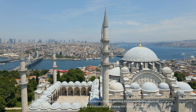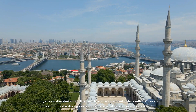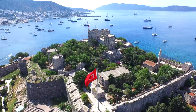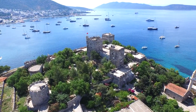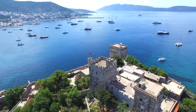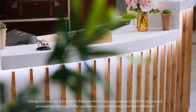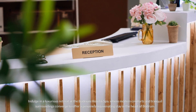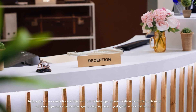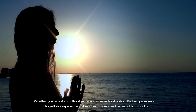Number 3: Bodrum. Bodrum, a captivating destination that seamlessly blends ancient history with the allure of beachfront relaxation, promises a memorable getaway for every traveler. Explore the region's storied past at the imposing Bodrum Castle, a medieval fortress offering panoramic views of the azure Aegean Sea. Pay homage to one of the seven wonders of the ancient world at the Mausoleum at Halicarnassus. Indulge in a luxurious retreat at the Bodrum Hotel and Spa. Whether you're seeking cultural immersion or seaside relaxation, Bodrum promises an unforgettable experience that combines the best of both worlds.